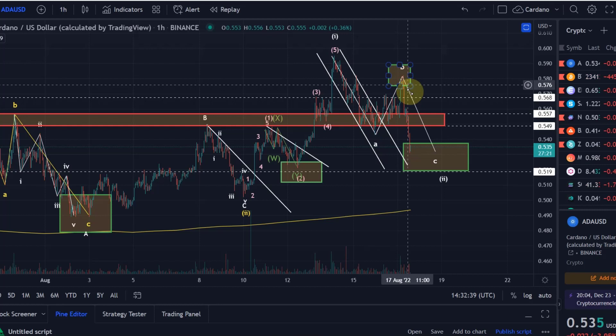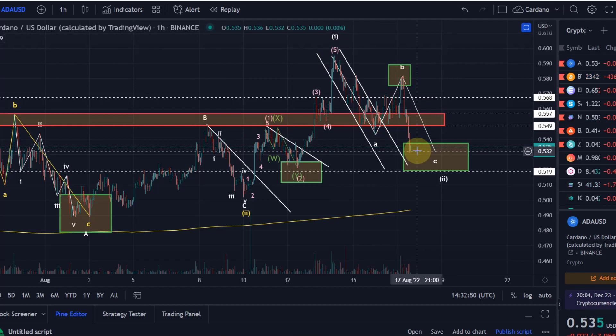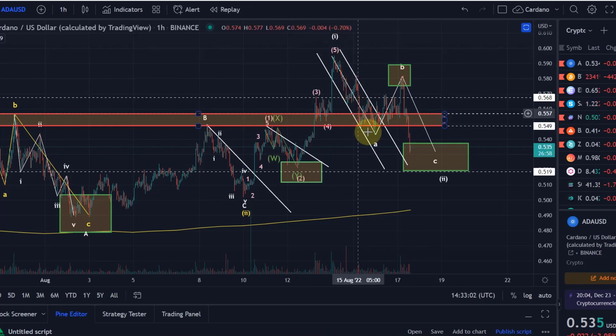We found a strong bearish reaction in wave B. So anybody who traded this — congratulations. Even though there was a bit of luck in here as well. Hitting all these targets on a lower timeframe for basically all coins — Solana, ETH, ADA, Bitcoin — you need some luck as well. But overall it was just the right wave count that we formulated here.